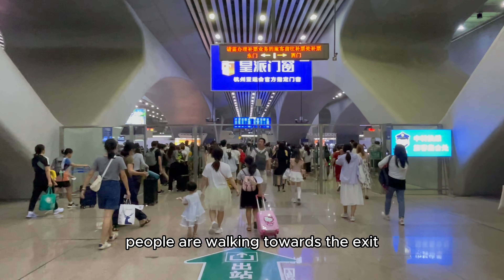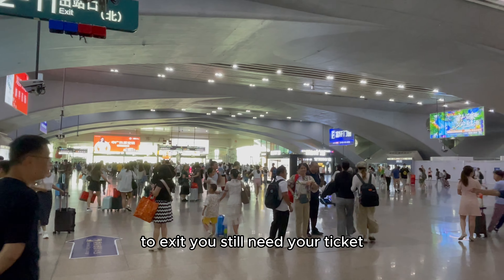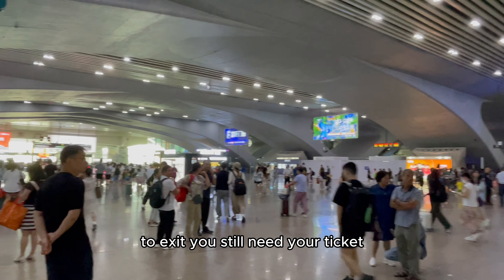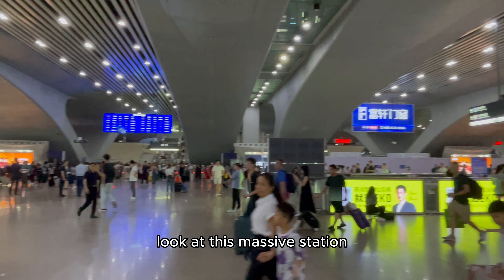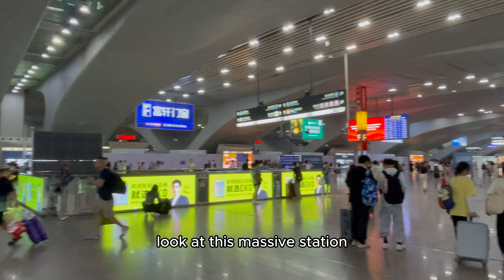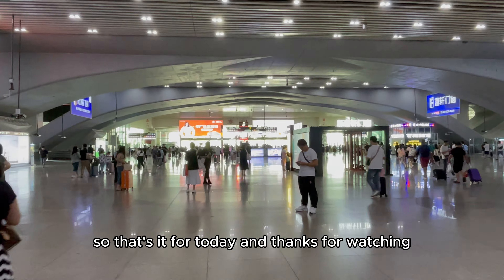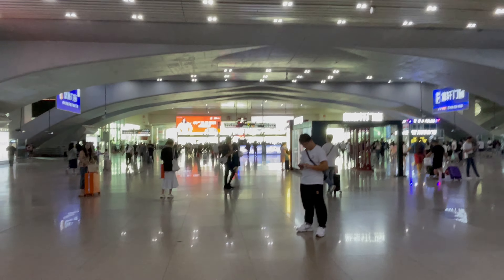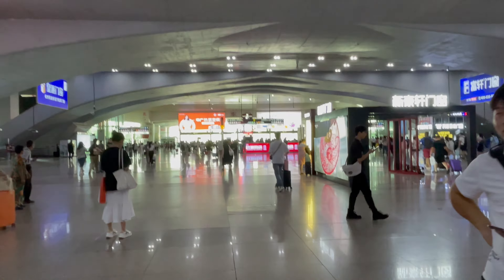People are walking towards the exit. To exit you still need your ticket. Look at this massive station. So that's it for today and thanks for watching.